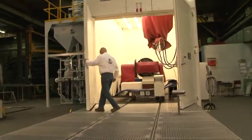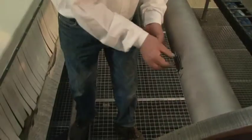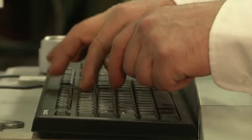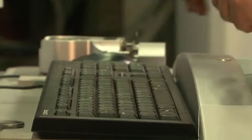Using an Almen strip test, the intensity of the shot peening process can be precisely measured for maximum quality and repeatability, and accurately documented for future reference.